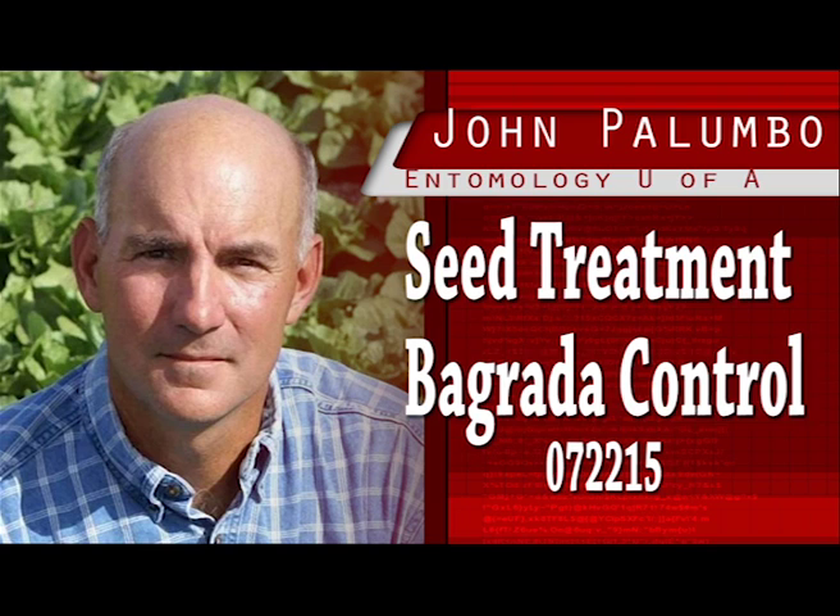Because bagrada bug can quickly cause significant feeding damage to seedling plants, effective insecticide treatments applied in the field need to be quick-acting. Currently, vegetable growers in Arizona and California rely heavily on frequent applications of pyrethroid insecticide to control adult infestations on seedling cole crops. Given the magnitude of pyrethroid usage historically applied to desert vegetable crops, alternative insecticides will be needed to protect desert cole crops from bagrada bugs and to conserve pyrethroid chemistry.